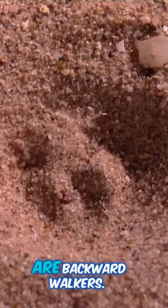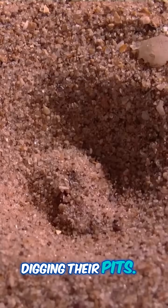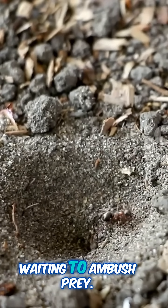And get this — antlion larvae are backward walkers. They move mostly in reverse, which is perfect for digging their pits. Not all antlions dig pits, though. Some just chill under debris, waiting to ambush prey.